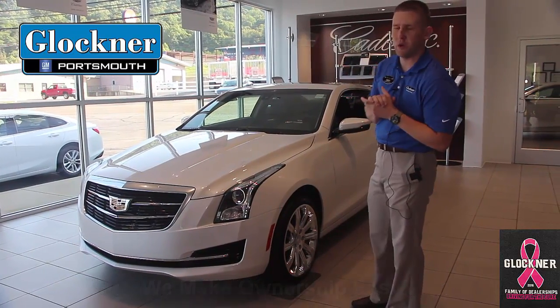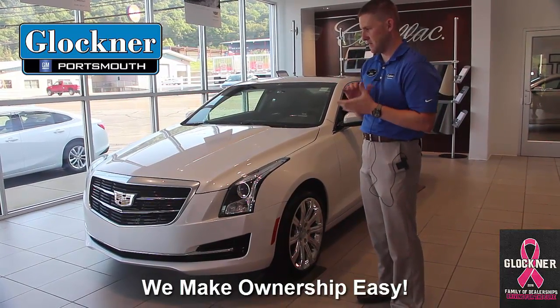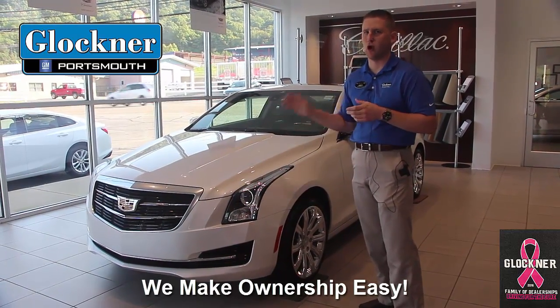I wanted to start off with the 2.0 liter turbo engine, which gives you just under 300 horsepower. It is an all-wheel drive system, so it's good in all weather conditions.